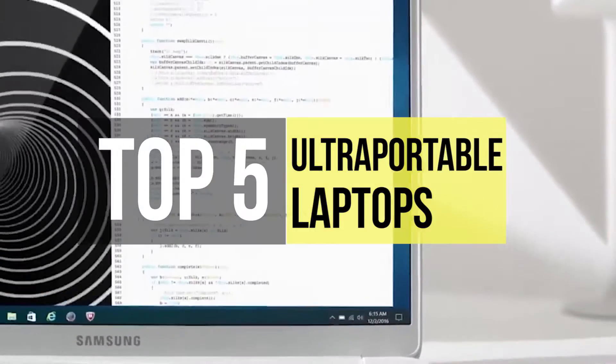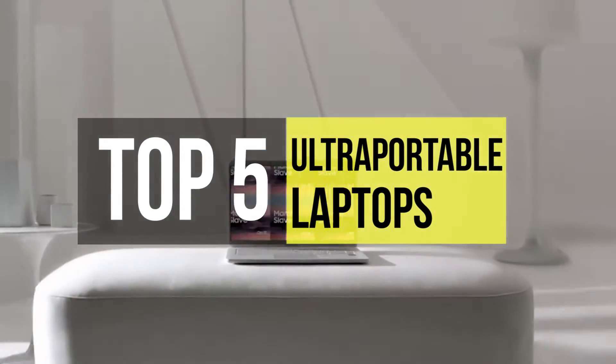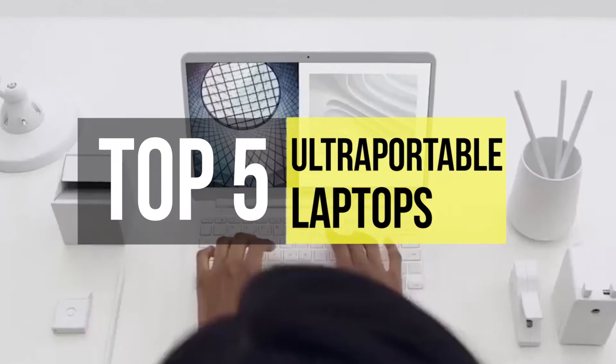These ultra-portable laptops may be the perfect things. The full list of our top picks for the top 5 ultra-portable laptops is sitting in the video description below.